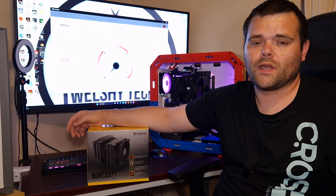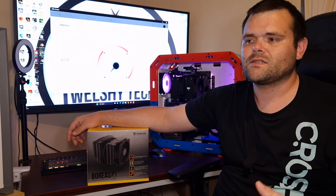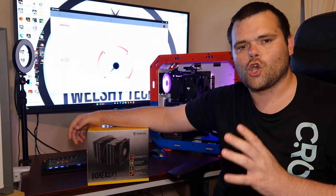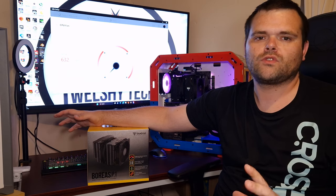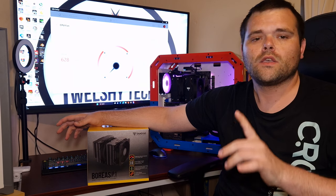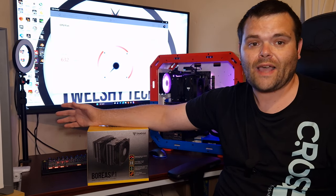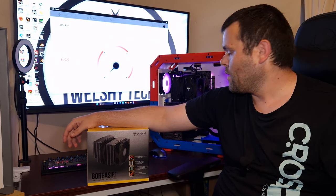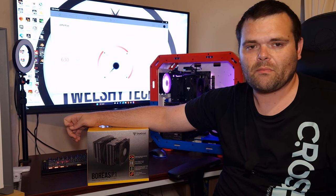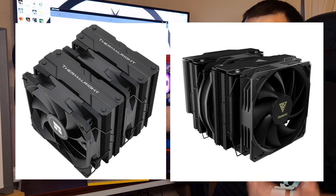What do I think of this cooler? Everything I say is just my personal opinion. If you guys want a very good, sleek, blacked-out CPU cooler, this does look very striking in any build. Sorry about the multicolored case — I'm going to mod it, that's why. It's a very nice-looking air cooler. I do like the tower design — it's very similar to what Thermal takes.